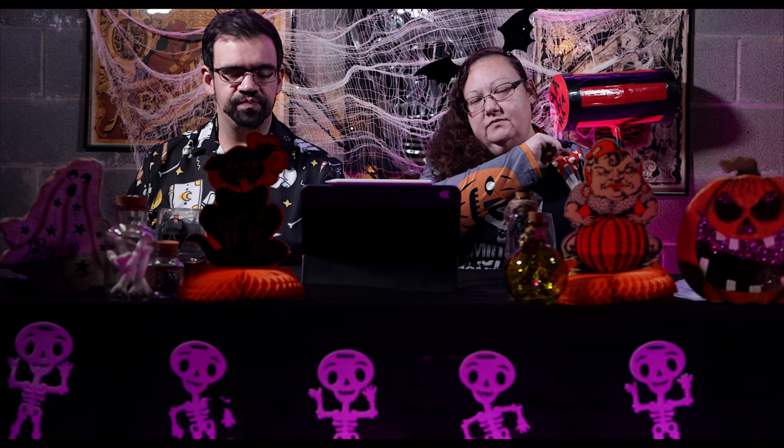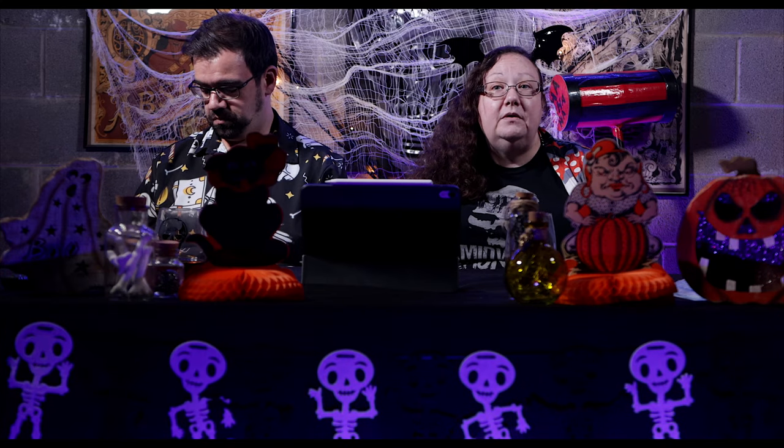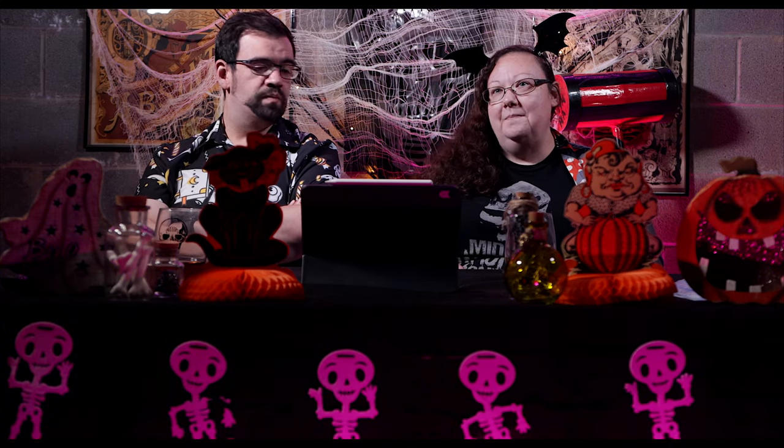But first, make sure you like, comment, subscribe, do all that fun stuff if you haven't already. Go check out our new independent film that we made called Samsara — it is available on Amazon Prime right now. If you're a Prime member it's free; if you're not, it's 99 cents. We'd love for you to go check it out and let us know what you think.